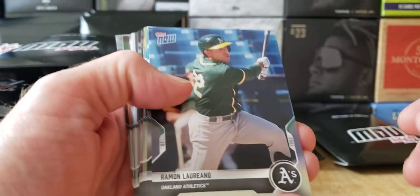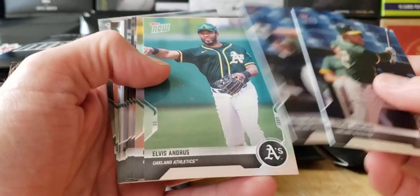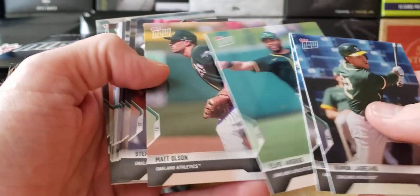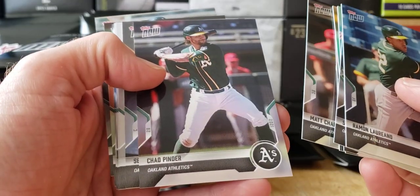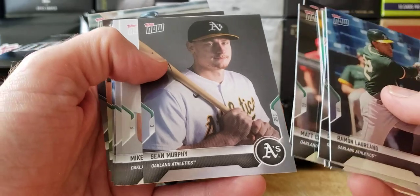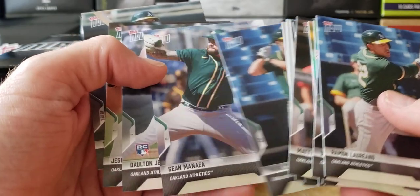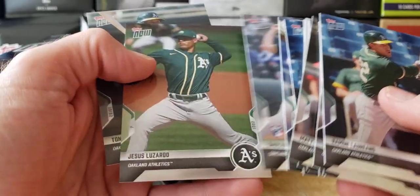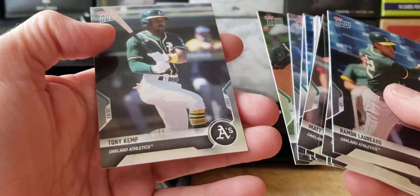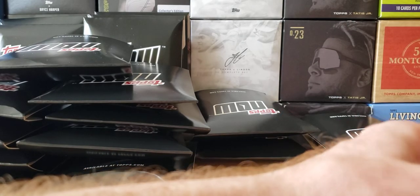I'll put the inserts on the side. Now here comes the base team set. We'll go through real quick because we got 18 more teams to go. Hopefully we get some good rookies in here — some prospects that came up on that Road to Opening Day if they made the cut. Here comes a rookie: Dalton Jeffries, Lozardo, and Tony Kemp. There you have it — Oakland A's team set.